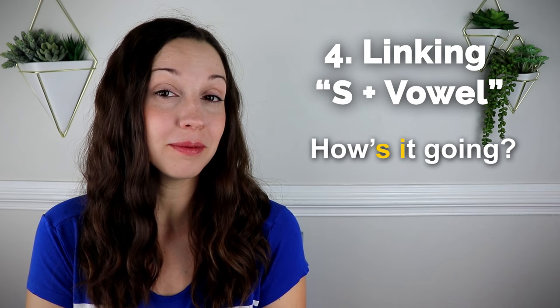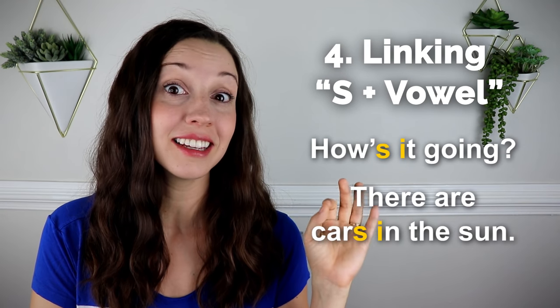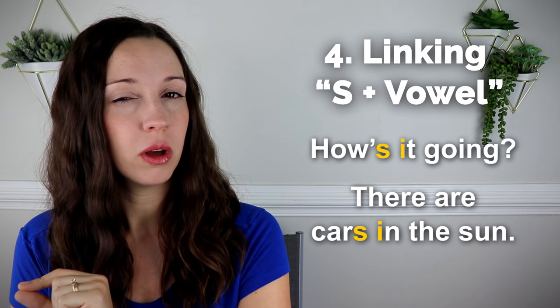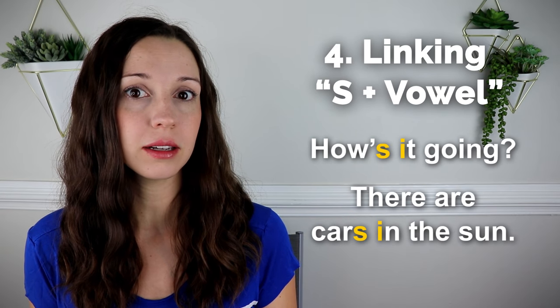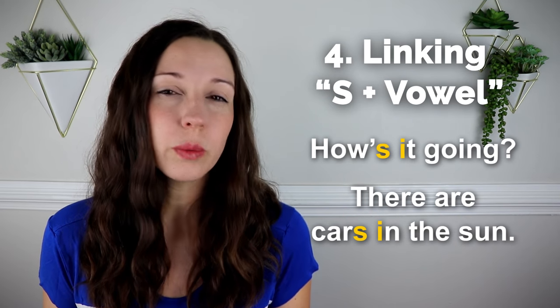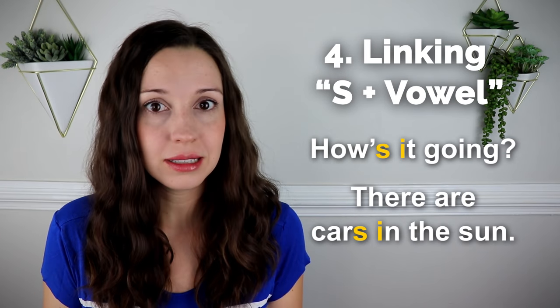Excellent work. Let's go on to the fourth and final secret of having an American English accent. Number four is linking the S plus a vowel. Listen to this sentence: 'How's it going?' What about this: 'There are cars in the sun.' Both sentences have an S followed by a vowel. What happens here is that the S becomes a Z. 'How's it going?' 'There are cars in the sun.' The most common words we use this with are 'it' — 'how's it going' — and 'in' — 'cars in the sun.'